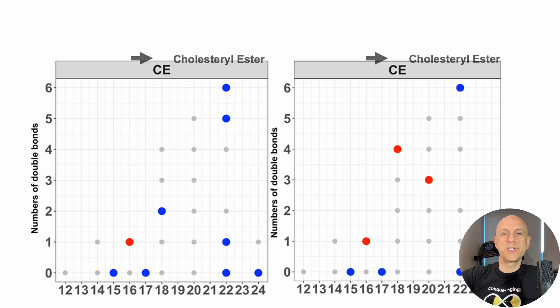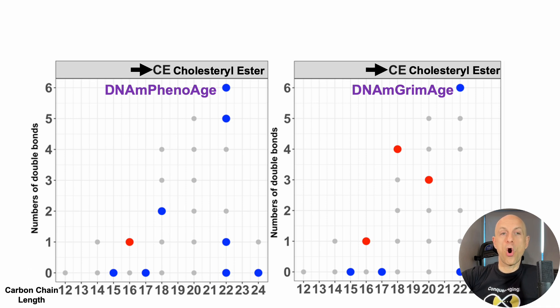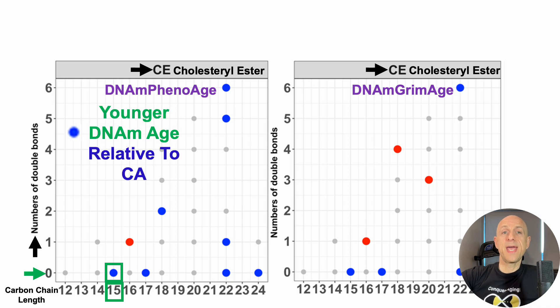At the top we've got the CE — cholesterol esters — and we're interested in CE15, the cholesterol ester containing pentadecanoic acid. On the left we've got levels of DNA PhenoAge and GrimAge epigenetic clocks. We go to carbon chain length 15, so CE15, and for double bonds, pentadecanoic acid has no double bonds — so zero. At that space we can see a blue dot, indicating CE15 is significantly associated with a younger DNA methylation age relative to chronological age.